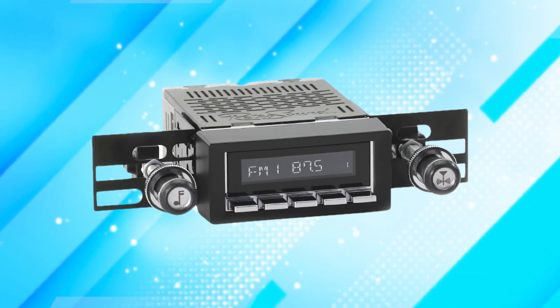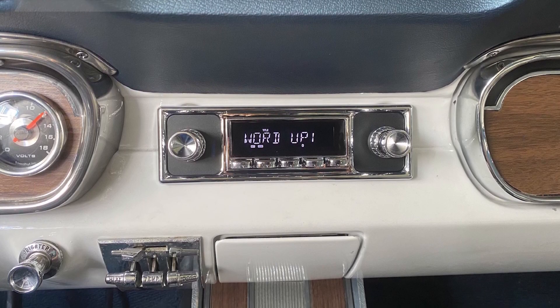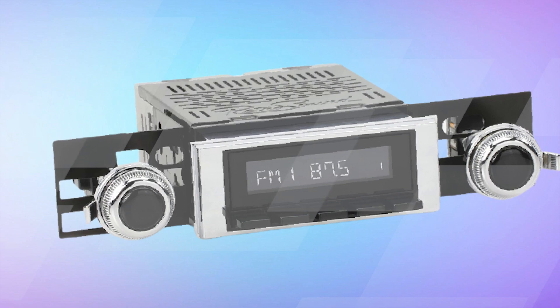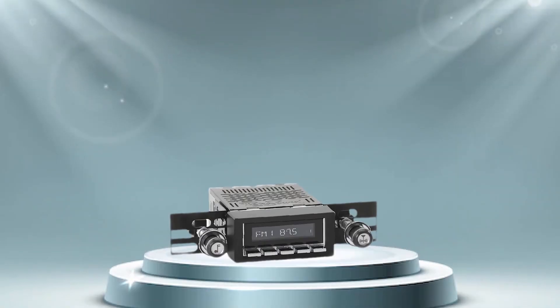With Retro Manufacturing's Hermosa Radio, you can effortlessly upgrade your vintage vehicle's audio system, preserving its authentic appearance while enjoying the convenience of modern audio connectivity. This product not only adds a touch of nostalgia, but also enhances your driving experience, making it a beneficial addition to any classic car owner's collection.